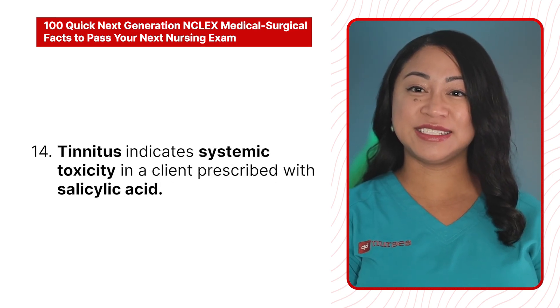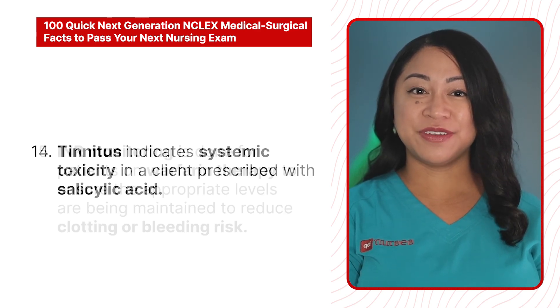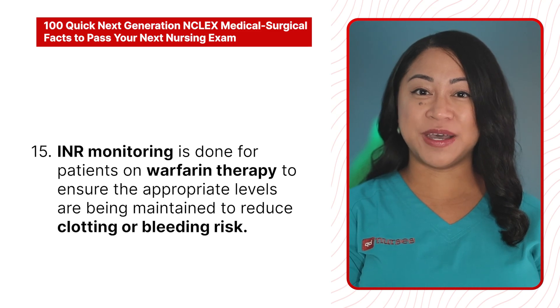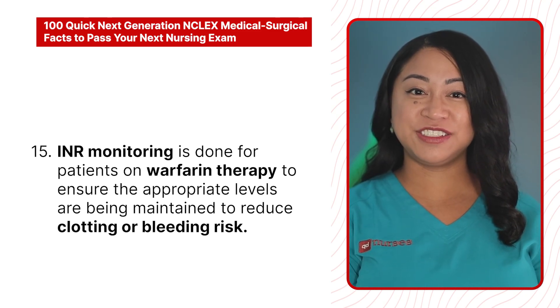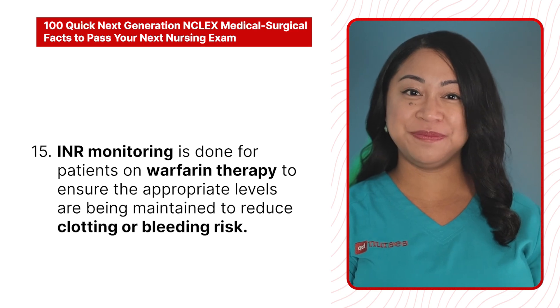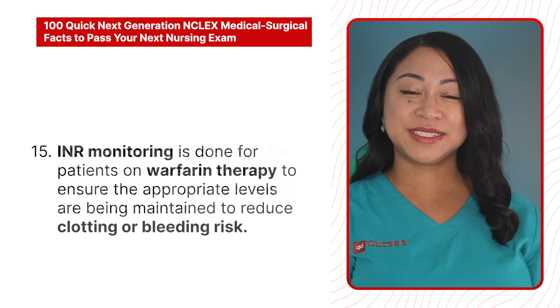14. Tinnitus indicates systemic toxicity in a client prescribed salicylic acid. 15. INR monitoring is done for patients on warfarin therapy to ensure that appropriate levels are being maintained to reduce clotting or bleeding risk.